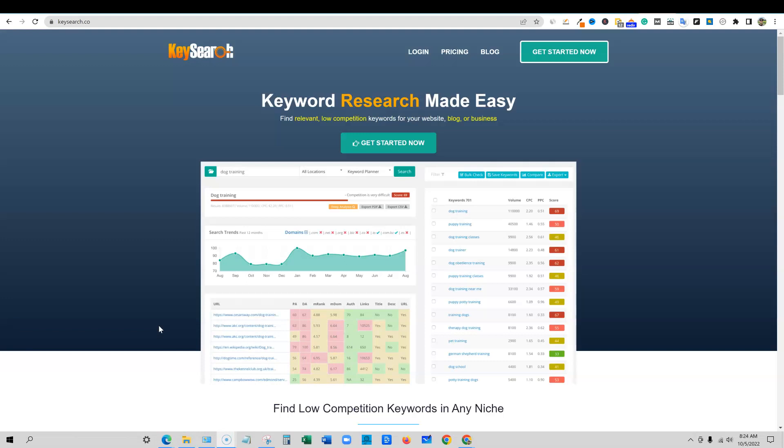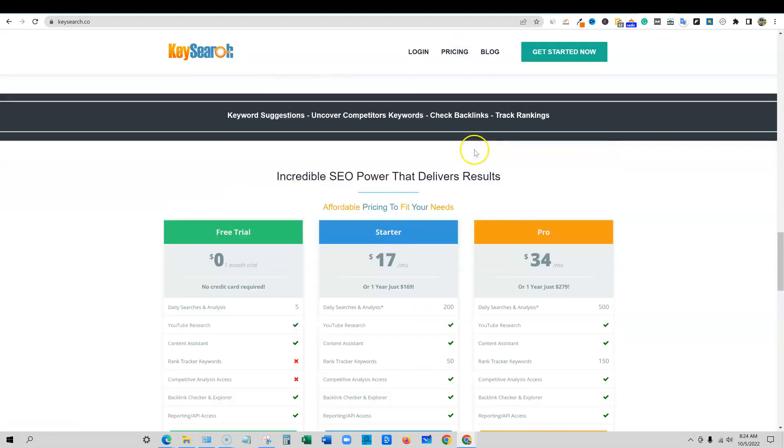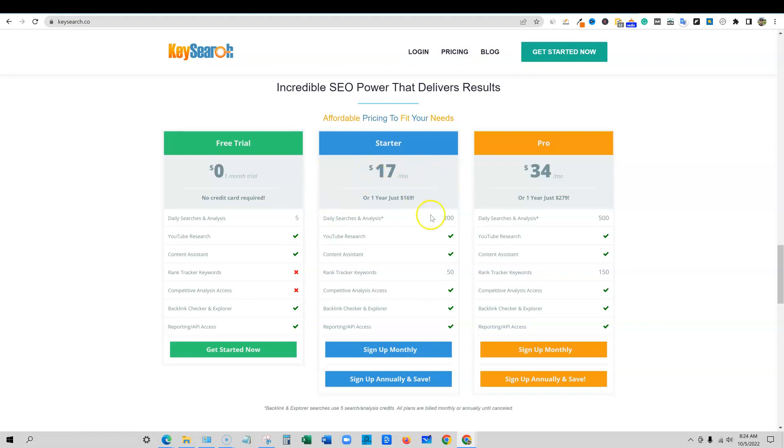This software starts at $17 a month. You can get the starter plan for $17 a month, or you can pay one time per year at $169, and it gives you 200 searches a day — literally 200 results a day. I think for most solopreneurs or small businesses, the starter plan will work for you unless you're a powerhouse user who wants more rank-tracked words.